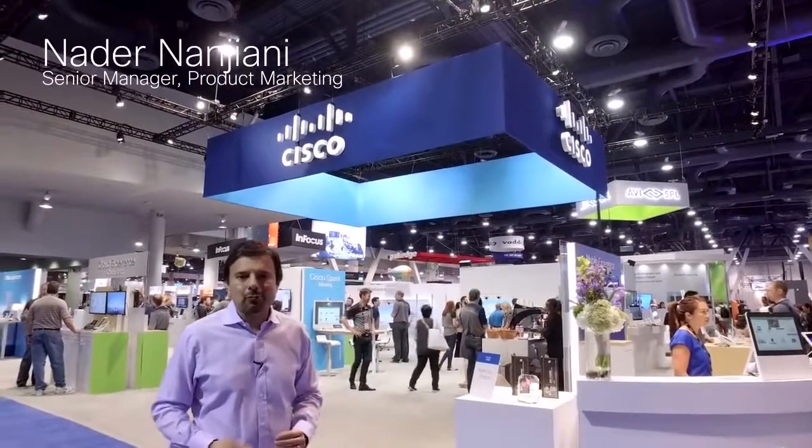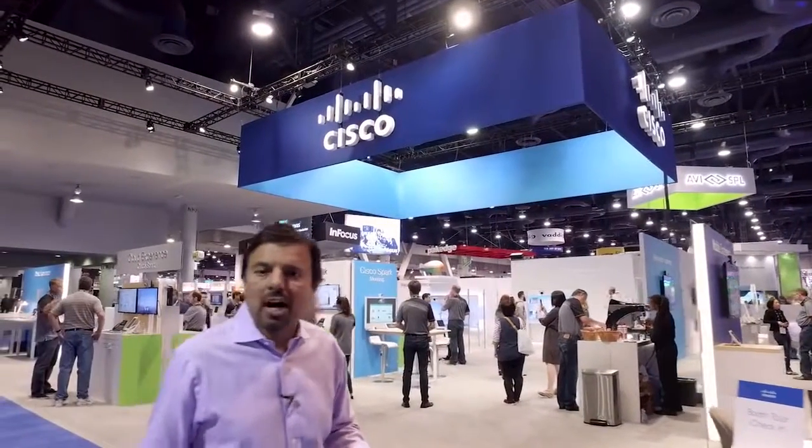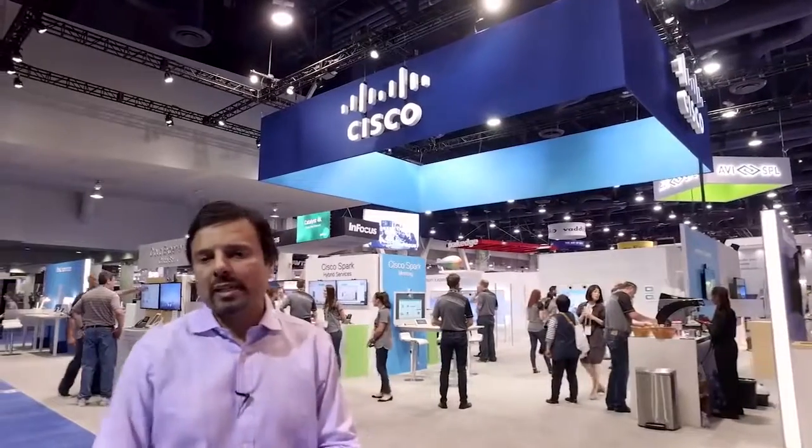Greetings and thanks for joining us on the show floor of Infocom 2016 here in Las Vegas. We're on the last day of the show and we've had tremendous response from our audience who visited us. I just want to quickly in the next two minutes walk you through the highlights of the show floor if you haven't had a chance to visit us.